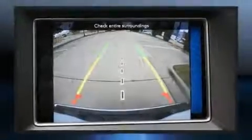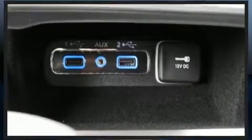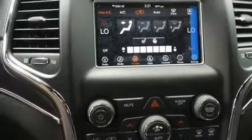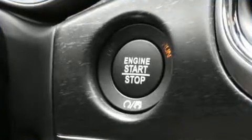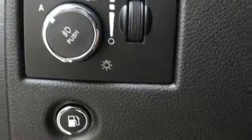Jeep also prioritized safety and security with features such as dual front impact airbags, head curtain airbags, traction control, brake assist, anti-whiplash front head restraints, a security system, and four-wheel disc brakes with ABS. With electronic stability control supplementing mechanical systems, you'll maintain precise command of the roadway.